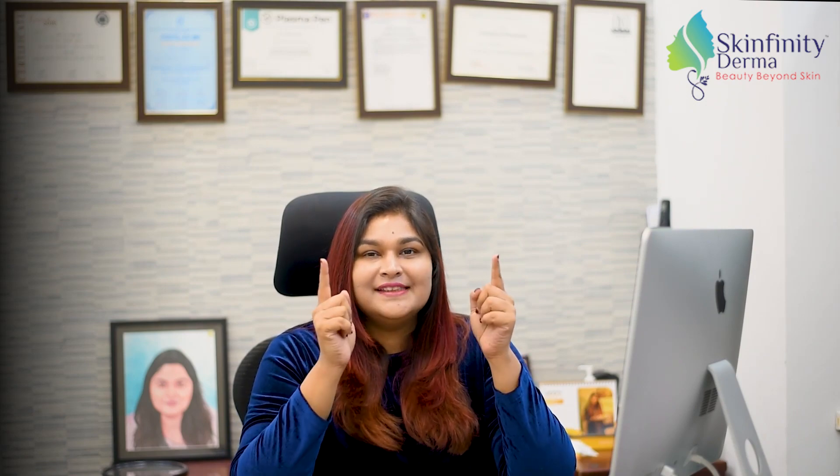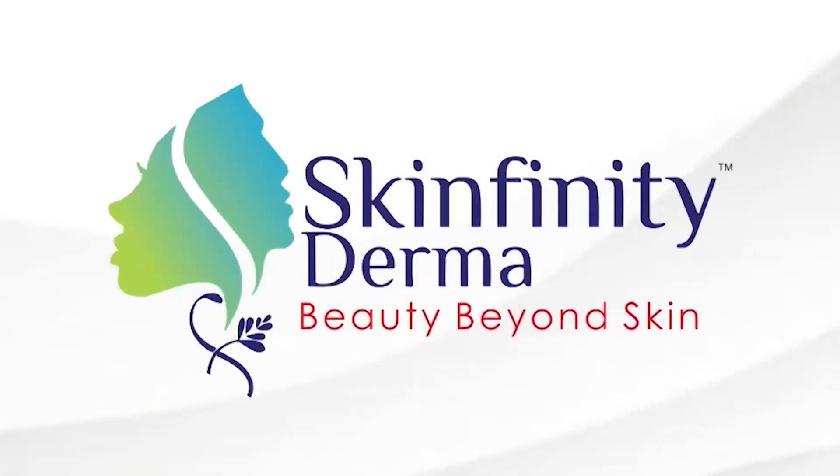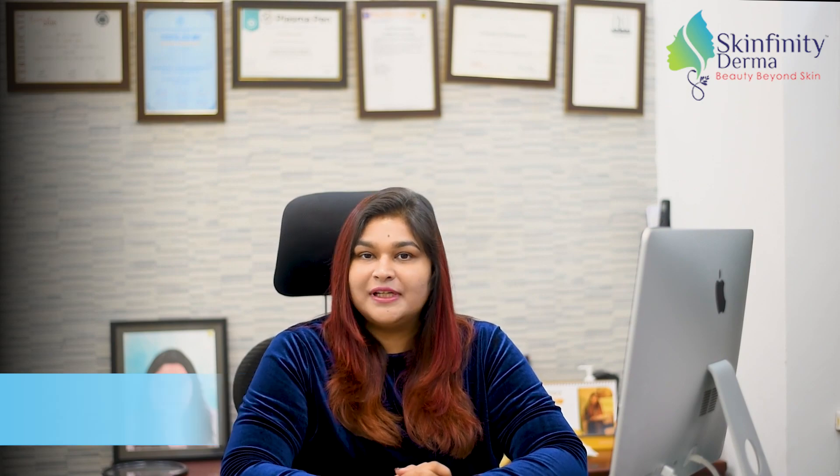Today, I'm going to tell you an amazing, foolproof home remedy for dandruff. Namaskar, I'm Dr. Ikshita Johri. I'm a dermatologist at Skinfinity Derma Clinic.